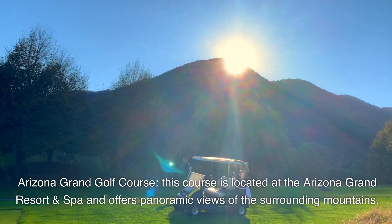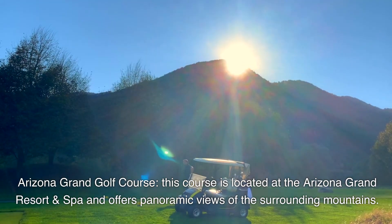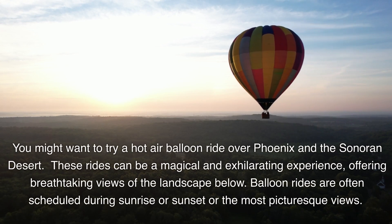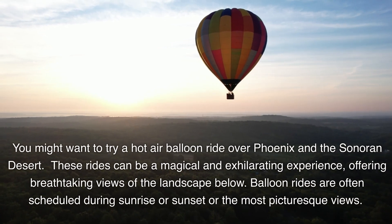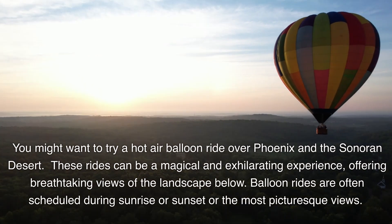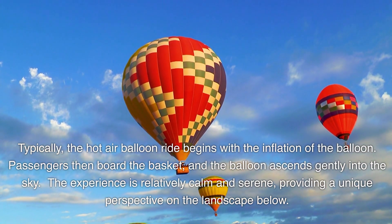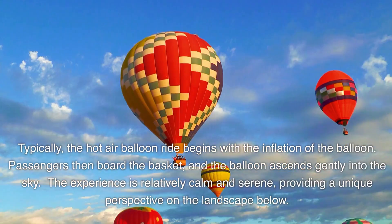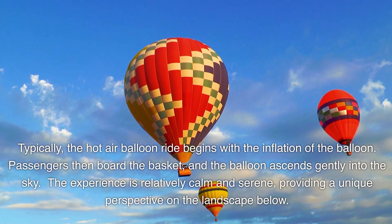Arizona Grand Golf Course, located at the Arizona Grand Resort and Spa, offers panoramic views of the surrounding mountains. You might also want to try a hot-air balloon ride over Phoenix and the Sonoran Desert. These rides are often scheduled during sunrise or sunset for the most picturesque views. The experience begins with the inflation of the balloon, passengers board the basket, and the balloon ascends gently into the sky, providing a calm and serene perspective on the landscape below.